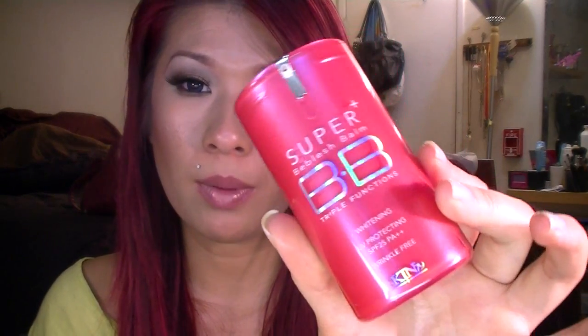Next is this BB cream. This is a Skin 79 BB cream — the Triple Functions one. This is in the older packaging because I've had it for a couple months now, but it is my favorite.